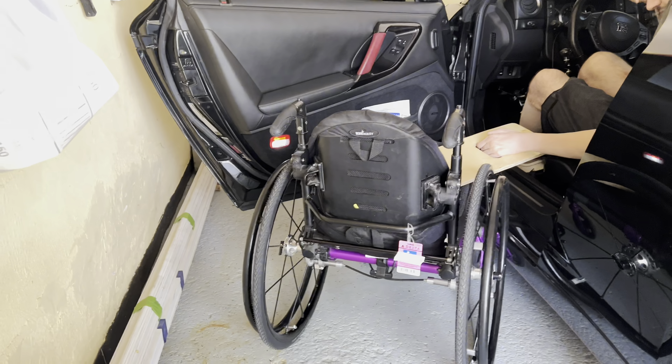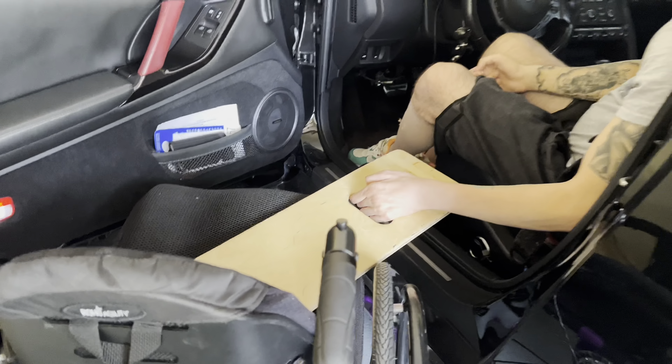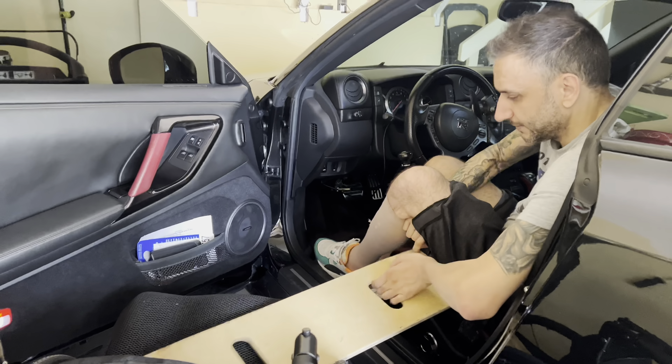Alright guys, welcome back to the channel. For those of you wondering, my buddy Yanni with the six-banger GTR pulls into his garage, his chair is already here, his mom comes out and puts it next to the car for him. It already has the board on it.